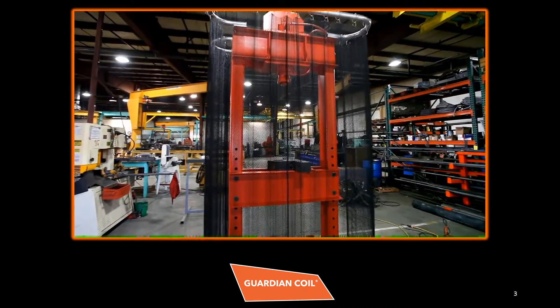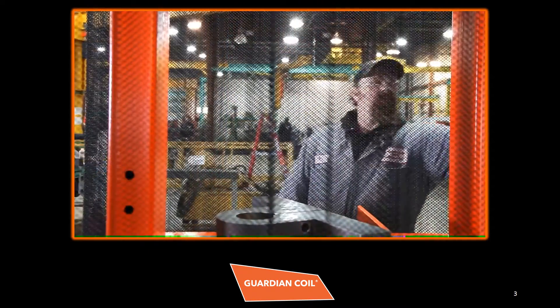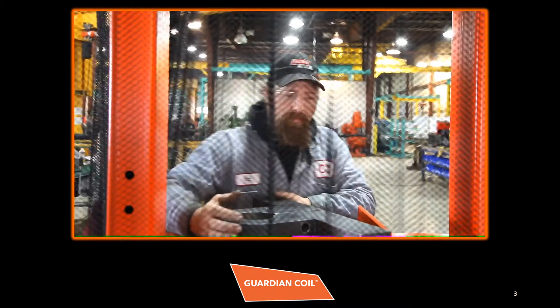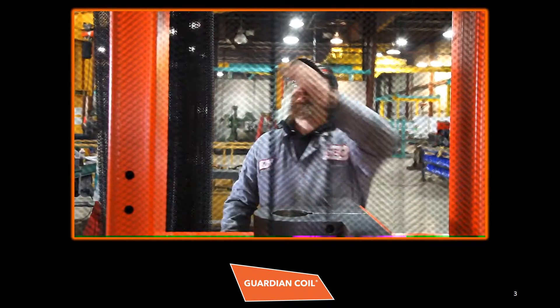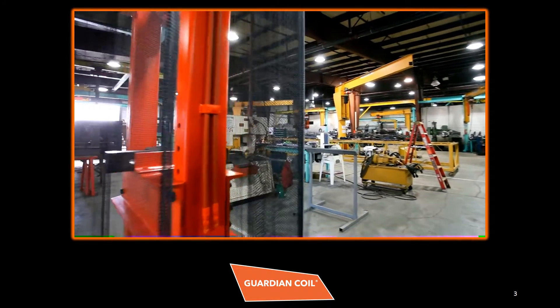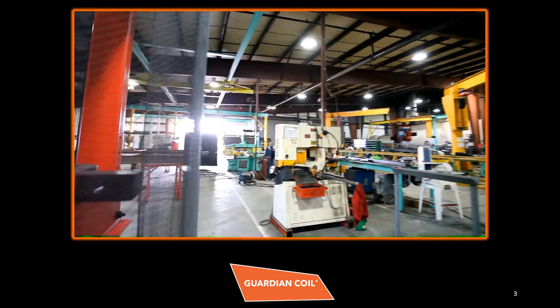What's guarding your employees? Don't wait for an accident to happen. Guardian Coil Machine Guards are the perfect solution to protect your employees and reduce your risk of liability. For almost 30 years, Cascade Safety and Security has manufactured coiled wire fabric machine guards for some of the top manufacturing companies around the world.